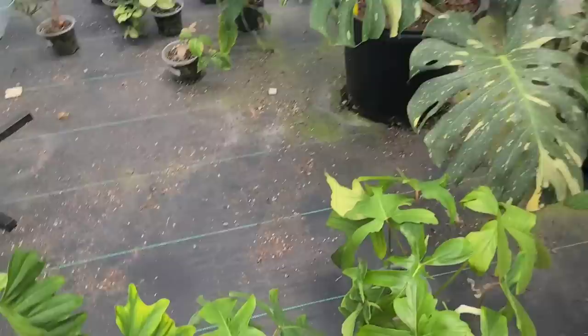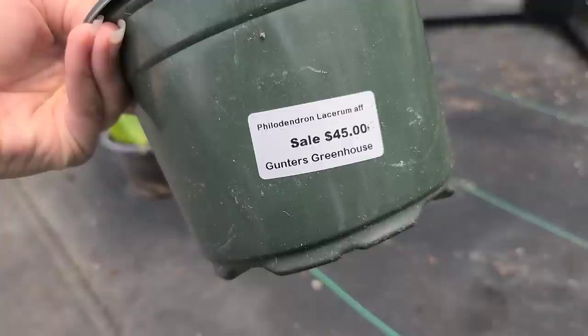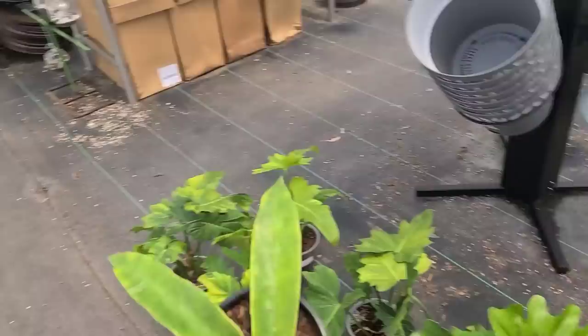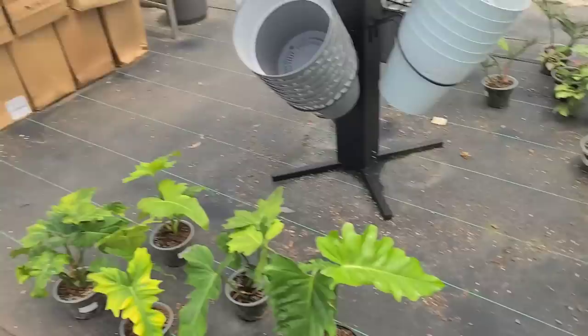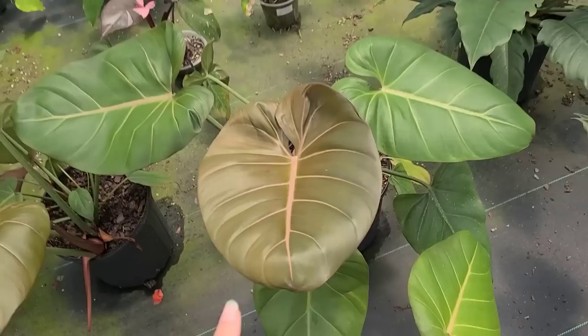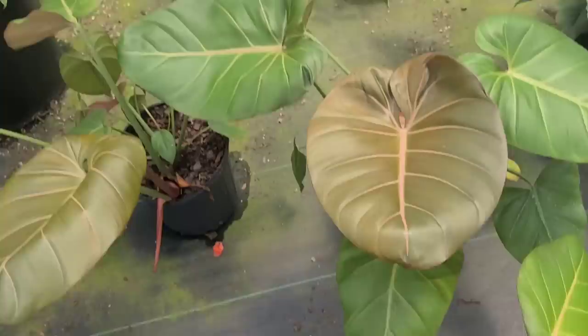Now the philodendrons are gonna get me in trouble. Holy crap, look at this! I feel overwhelmed, super duper overwhelmed. Philodendron lacerum affinis — I don't know, but it's pretty. Look at how pretty that is. Can you hang on to this one for me? I used to have it and it died. The blooms are massive. If you can get it to bloom — look at these summer glory, they're huge!